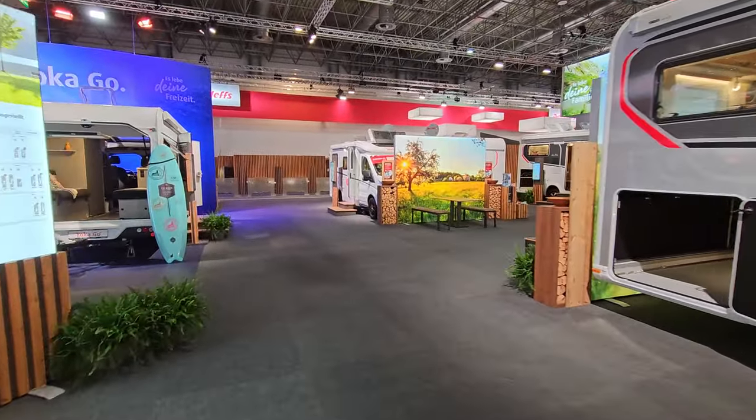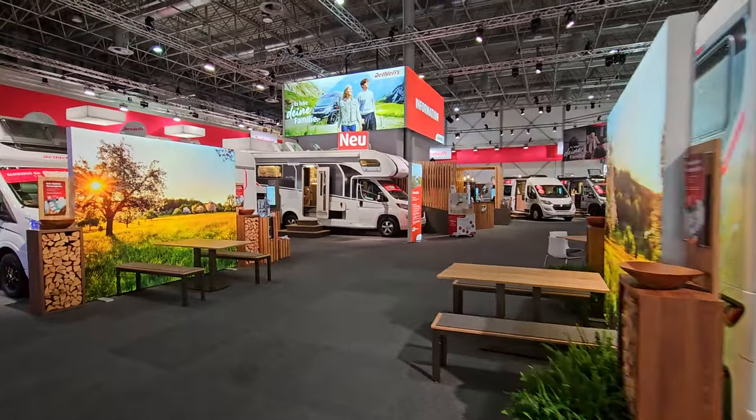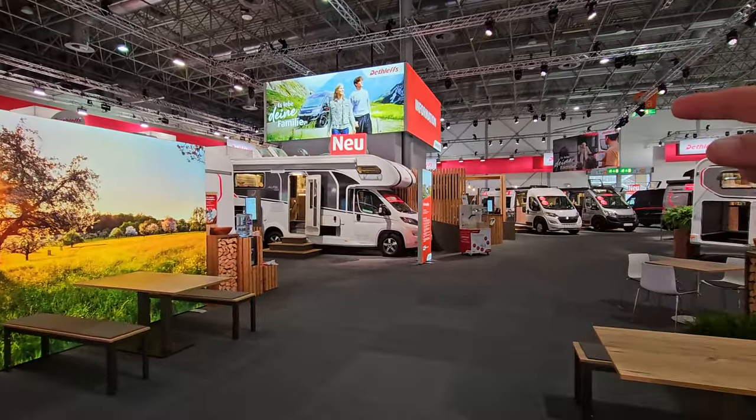Hello and welcome. I'm at Caravan Salon. I'm going to show you this vehicle, the Dethleffs Alpa.